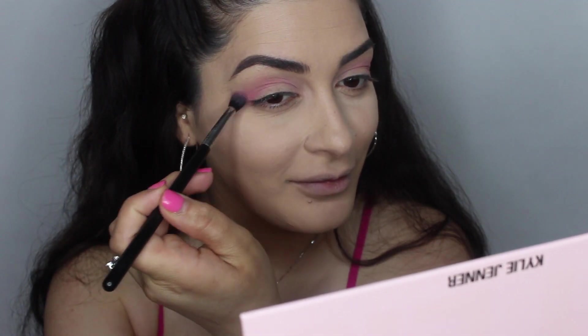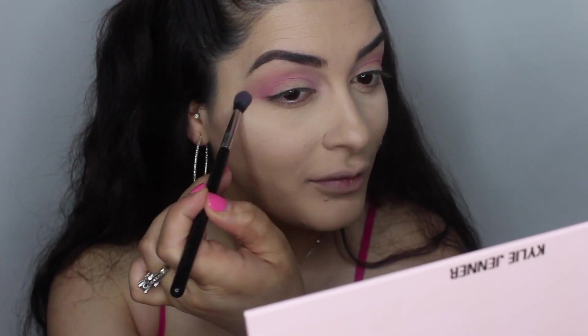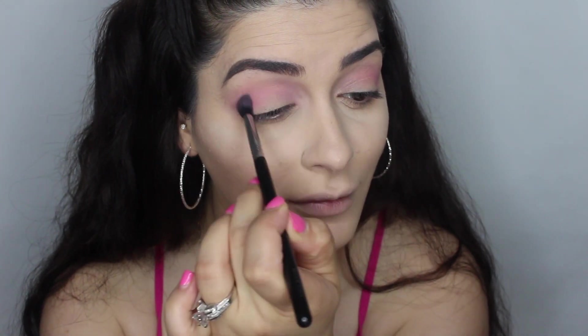I just liked it, you guys — the pink, the packaging, the names, everything on it just calls my name. My birthday is February 22nd. I love how fast it's blending — that took no time.